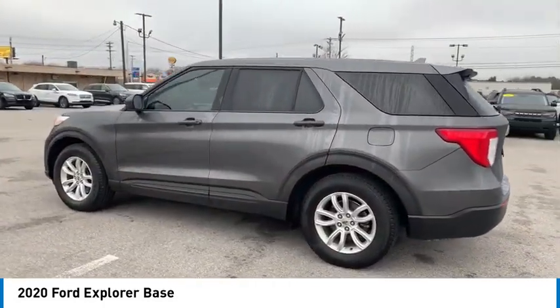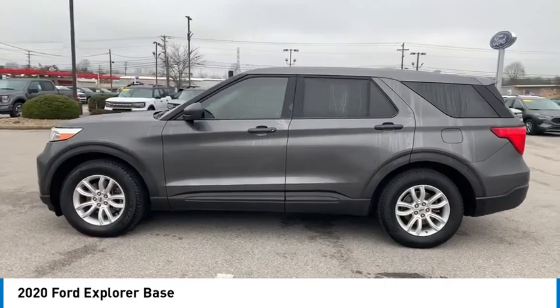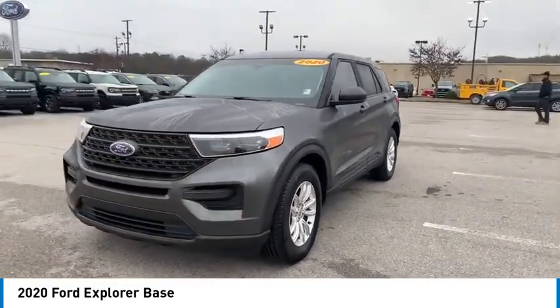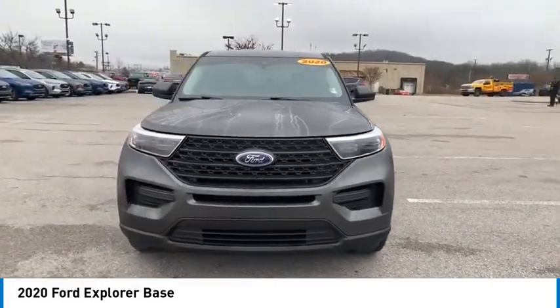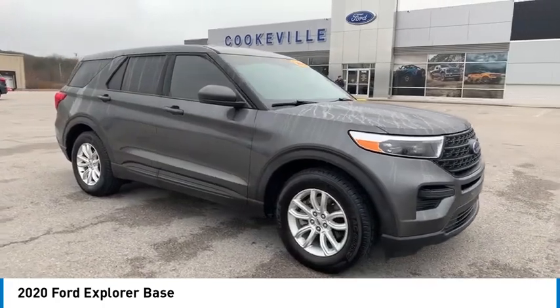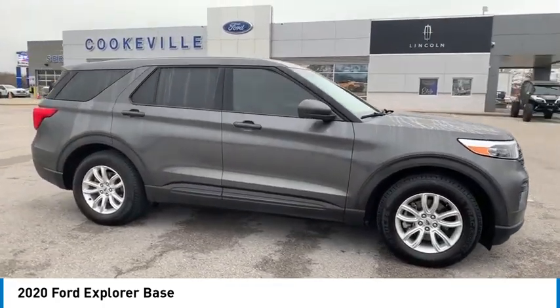Aluminum wheels, rear spoiler, traction control, daytime running lights, remote keyless entry, remote trunk release, headlights auto off, mirror memory, cruise control, trip computer. This isn't just a vehicle, it's an experience.